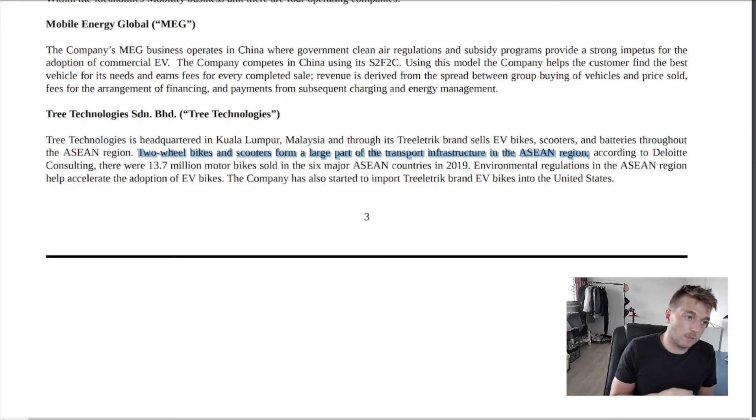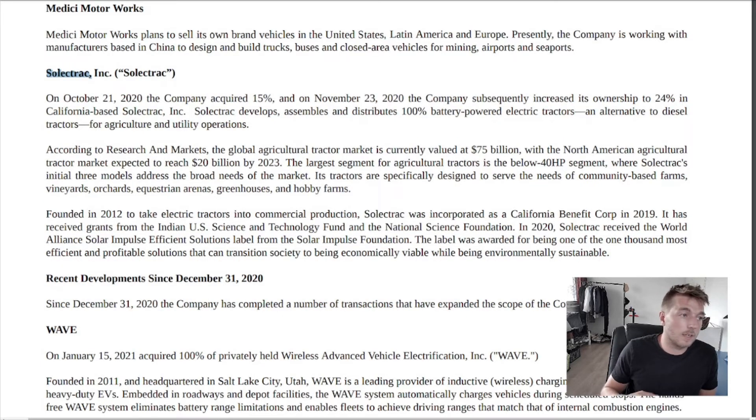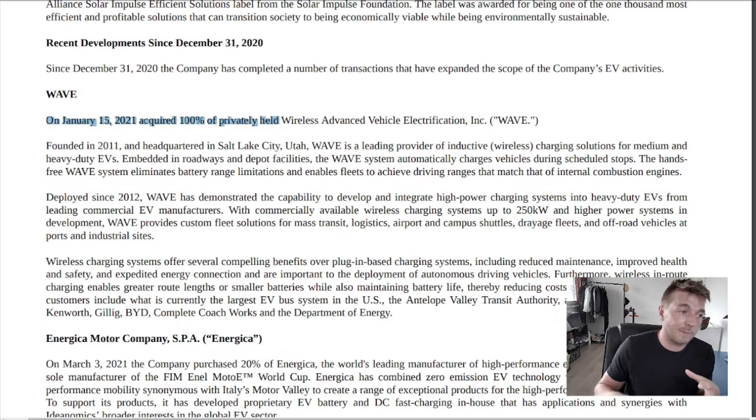True Electric's two-wheeled bikes and scooters form a large part of the transportation infrastructure in the Asian region, and the company has also started importing the Treelectric brand EV vehicles into the United States. Medici Motorworks is their own brand for vehicles, though the 10K doesn't specify exactly what stake they own in this company. Solentrak is a manufacturer of electrically powered tractors, and in October 2020 the company acquired 15% of Solentrak.